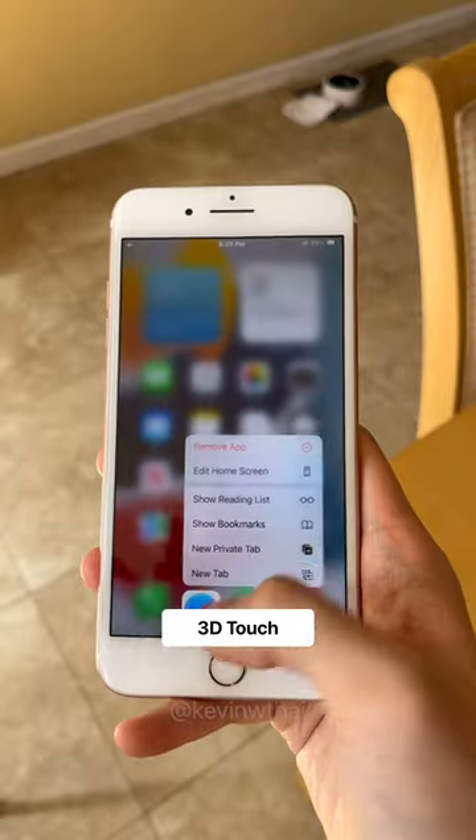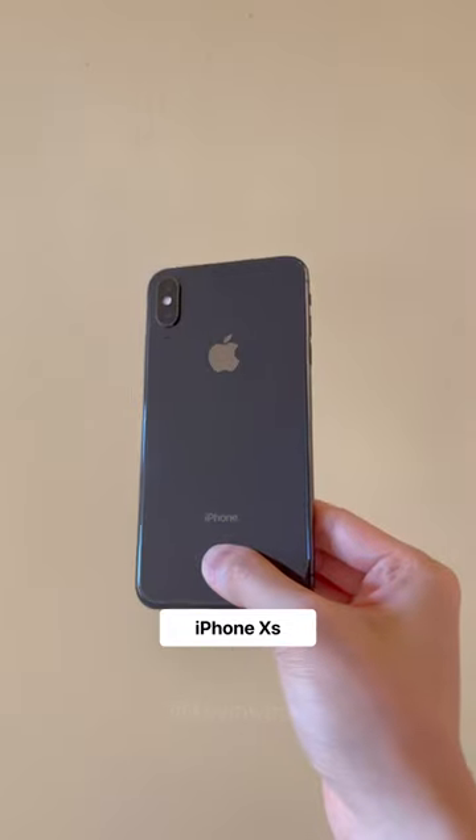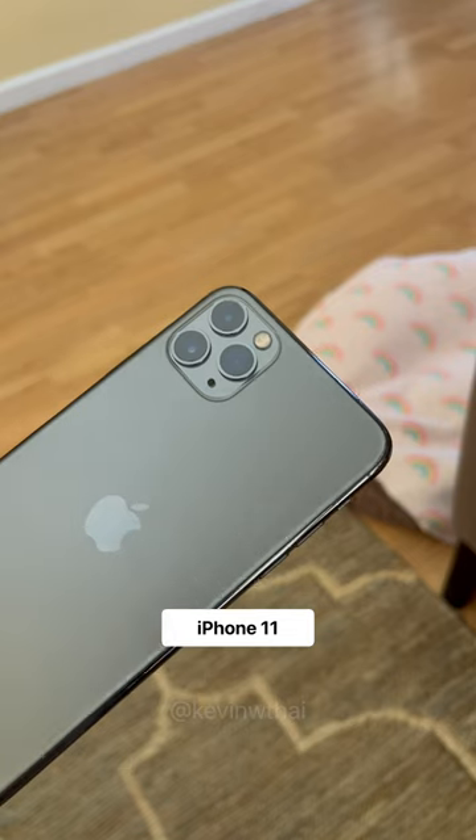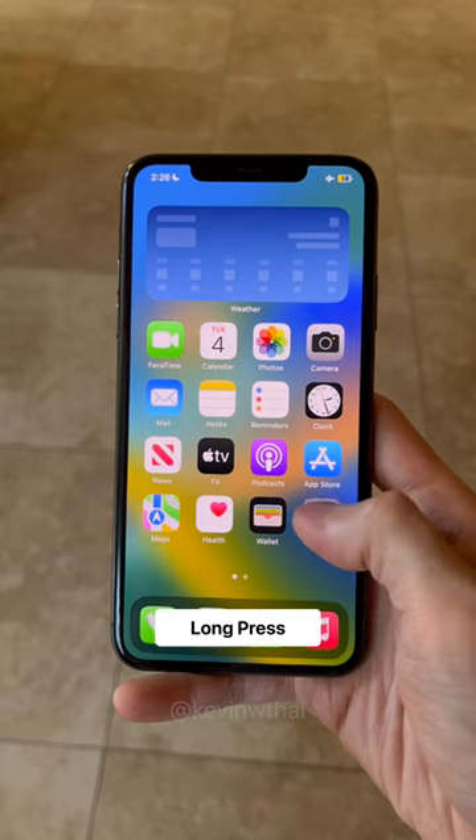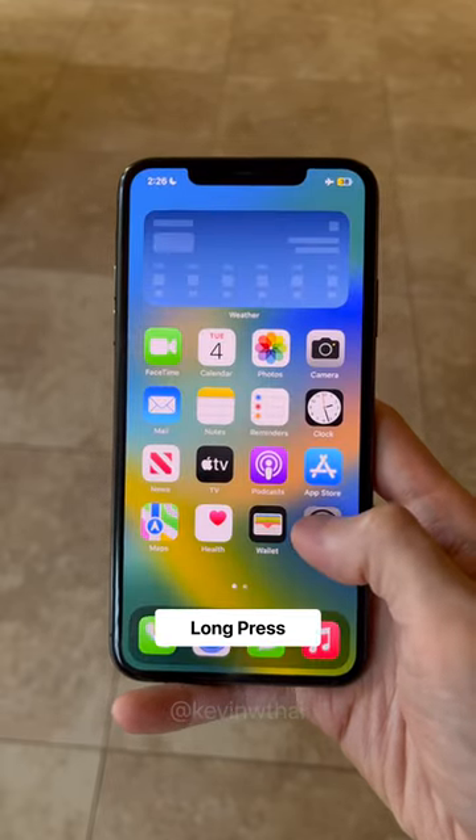Most users didn't know the feature existed, so the last iPhone to support 3D Touch was the iPhone XS. Starting with the iPhone 11 models, it was replaced with a feature known today as Haptic Touch. It's basically a long press, but a lot slower than 3D Touch.